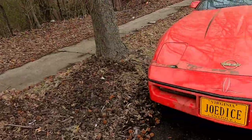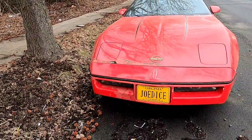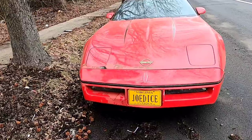Let's move on to the next car. This is my favorite — hands down, without a doubt, without a shadow of a doubt my favorite car: my C4 1986 Corvette.